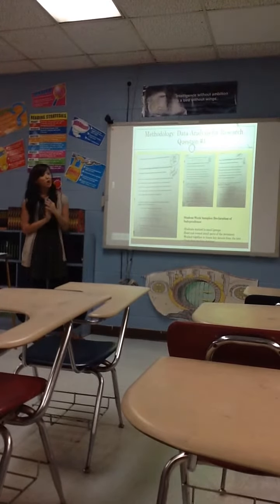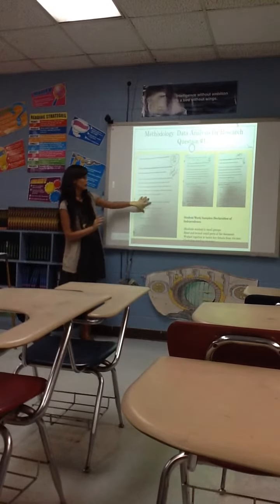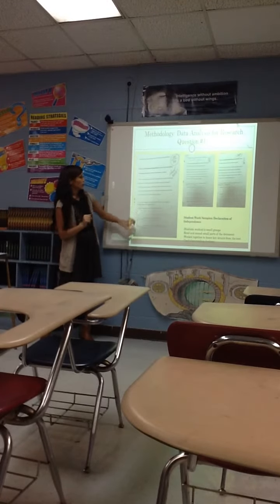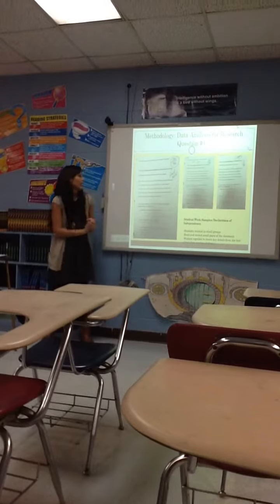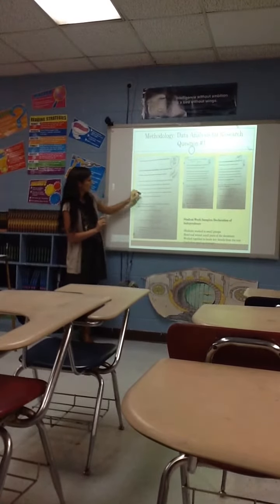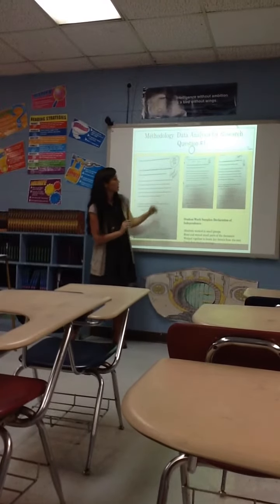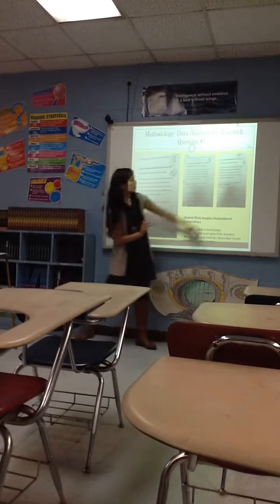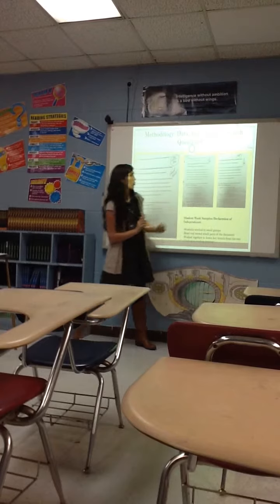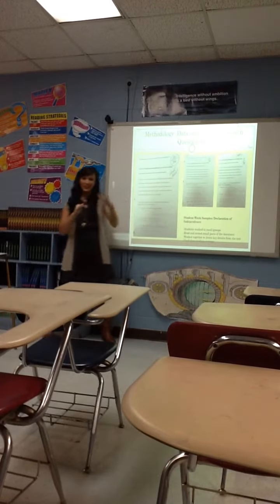I also did the Declaration of Independence — I found an assignment that broke it into smaller parts. The students were to basically mark the text and then answer the questions that came after. You can see here that one student marked where she could find the answers to specific questions, and they did pretty well, being able to break it down into small parts.